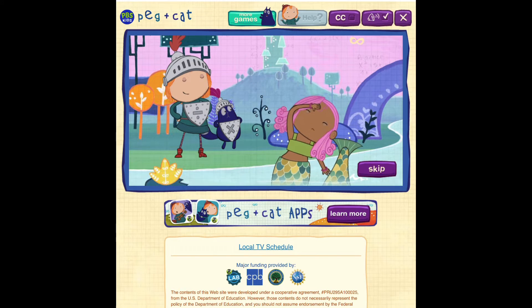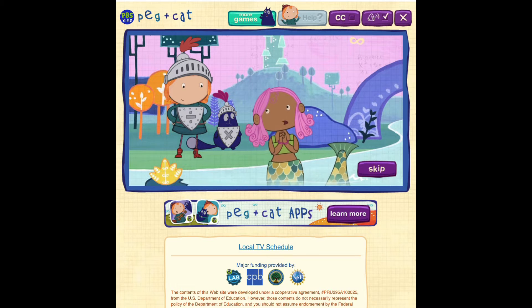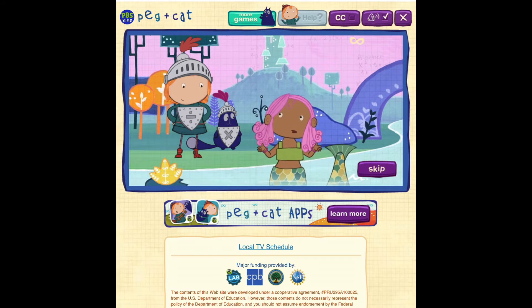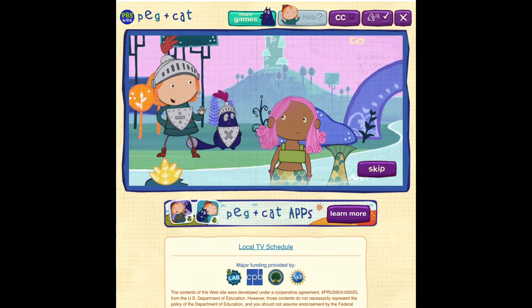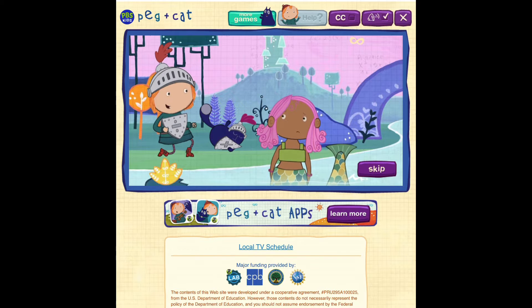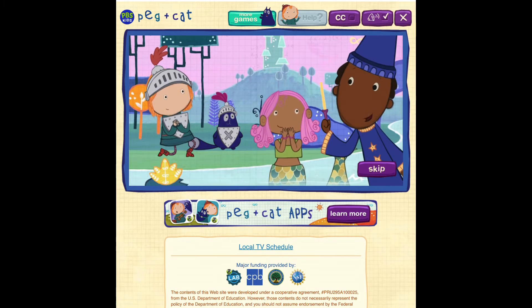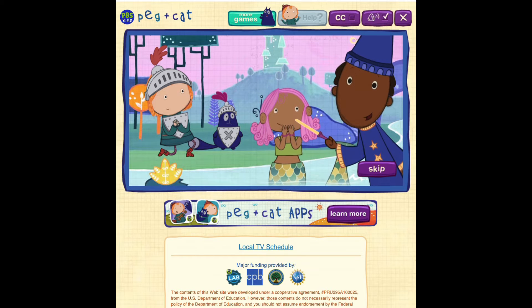Knights of the Round Table, I've lost all my jewels in this stream and need your help getting them back in their chests. Fear not, Bear Mermaid. I, Peg the Bold and Brave Sir Cat, will get back your jewels. With Ramon's help, of course. I'd love to help. Come on, I'll show you what to do.